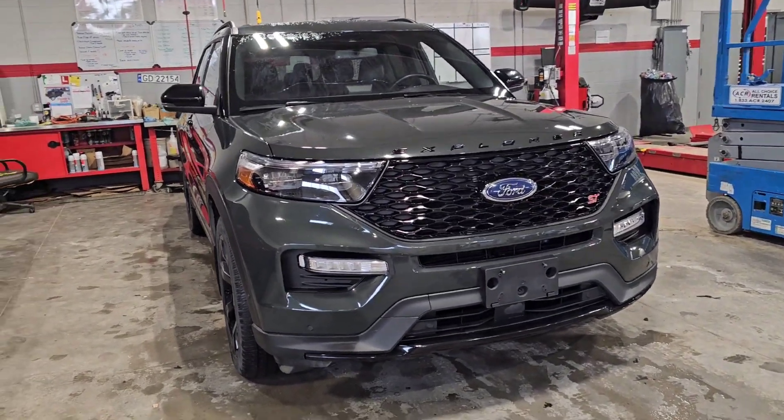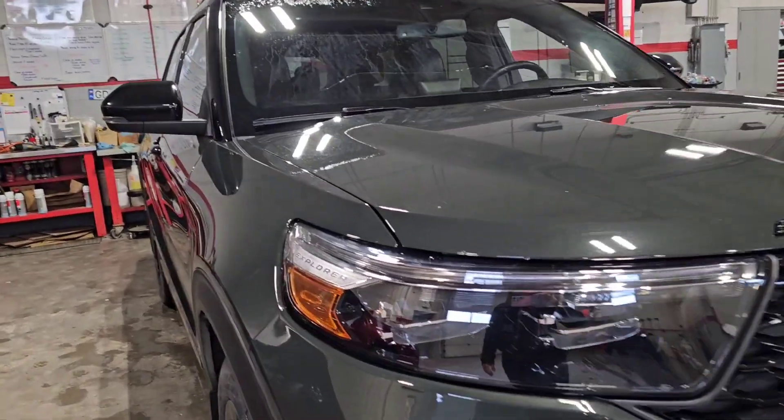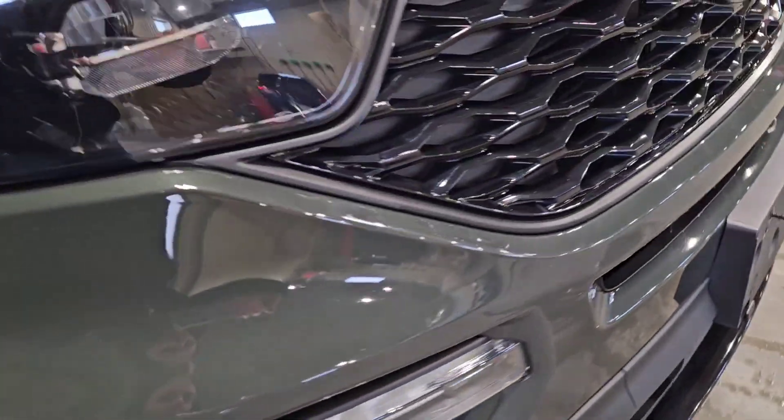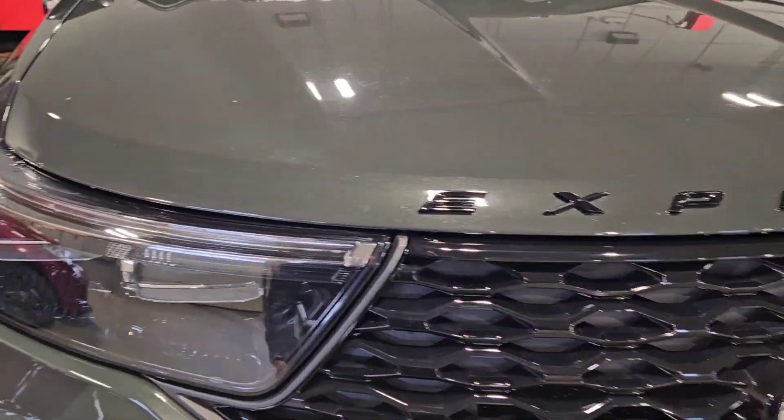Hey, it's Crystal over at Drayton Valley Toyota. I'm just going to take you through this Explorer. So there are a few rock chips just on the front, but there's nothing cracked or broken or anything like that, just a couple.